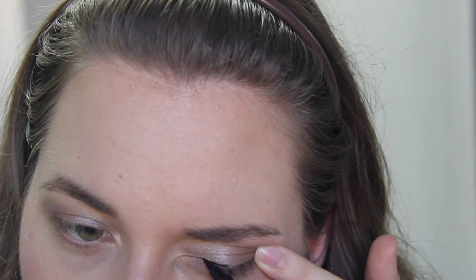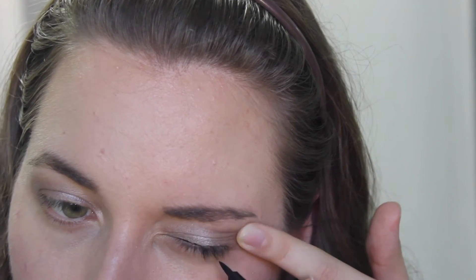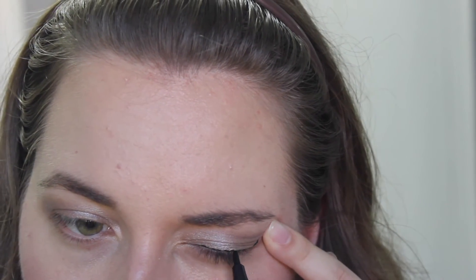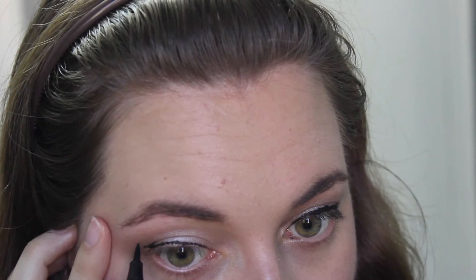I would usually skip black liner when I was in school because I just didn't have the patience in the morning to try and create the perfect wing. But I'm a really big fan of felt tip liners, and I have this one from Yves Rocher which is really nice and thin, as you can see. So I will be doing a bit of a winged eye.